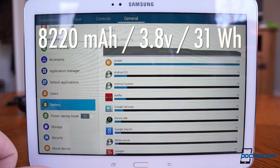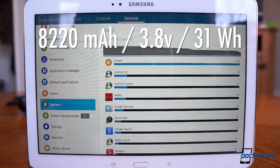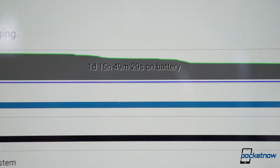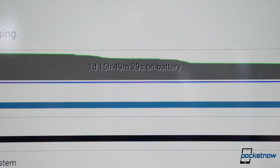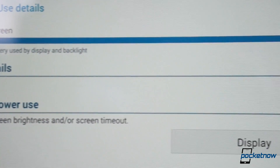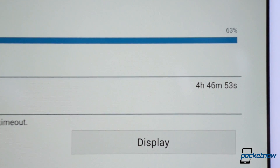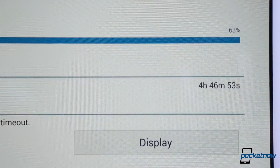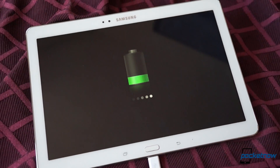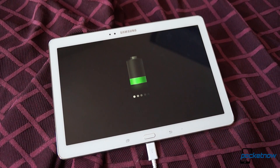The Tab Pro 10.1 packs a 31-watt-hour battery, and despite the high-resolution screen, it lasts a fairly long time. With heavy use, we've been able to average two days between charges, with a screen-on time of between four and five hours. Without USB 3.0, though, the Tab Pro does take its sweet time charging — around five hours from empty to full. So make sure you top it off before a road trip.